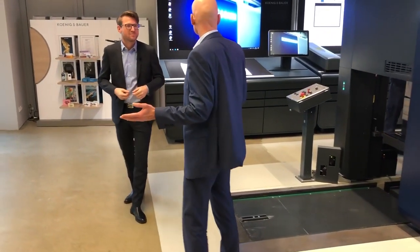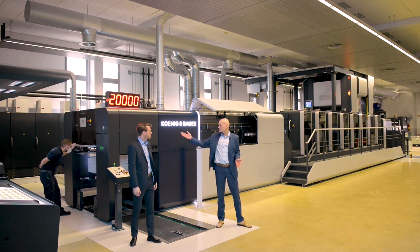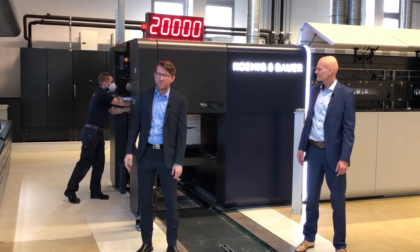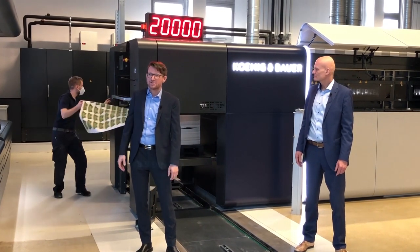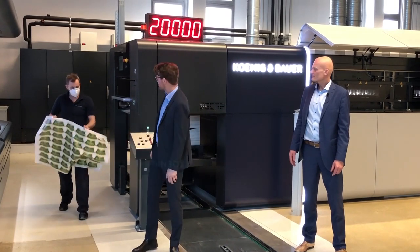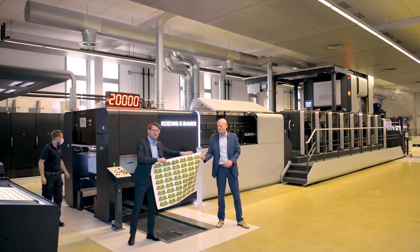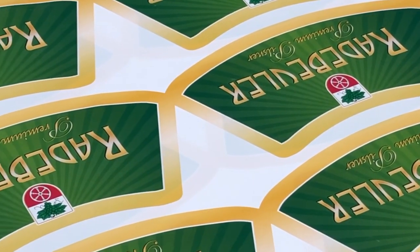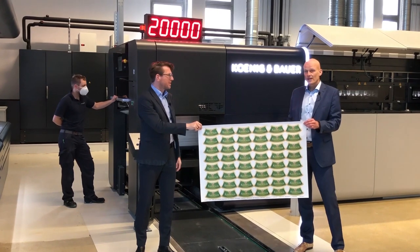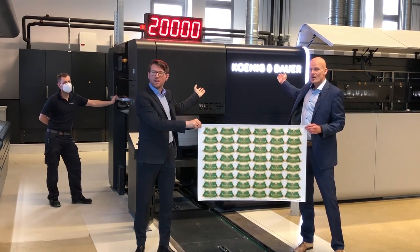That's right, Dirk. So Sebastian, we are back at the machine. What are we going to see here? Of course, also here on the console we have our newest design and newest interface for the operation of the machine. I would say, Dirk, this machine is the fastest label machine on the market. This sheet is being printed now at 20,000 sheets an hour — and that's why at König & Bauer, we are on it.